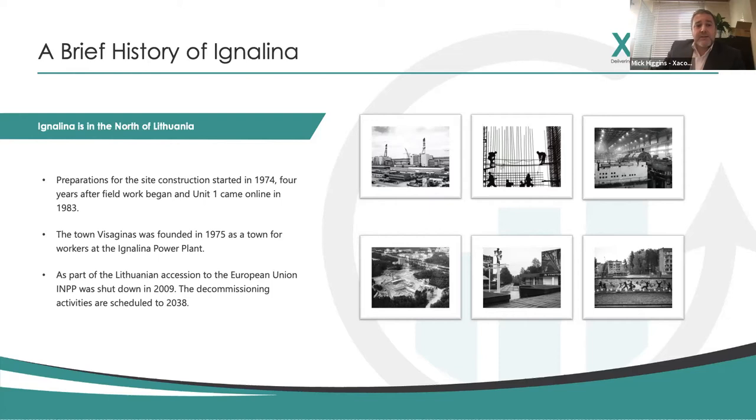The decommissioning activities are scheduled to 2038, so it's an incredibly big mega project. The overall value is around about 1.2 billion euros. The town itself that the power plant is built nearby is called Visaginas, founded in 1975 - a purpose-built town to support the build of the power plant and also to support its operation once constructed.